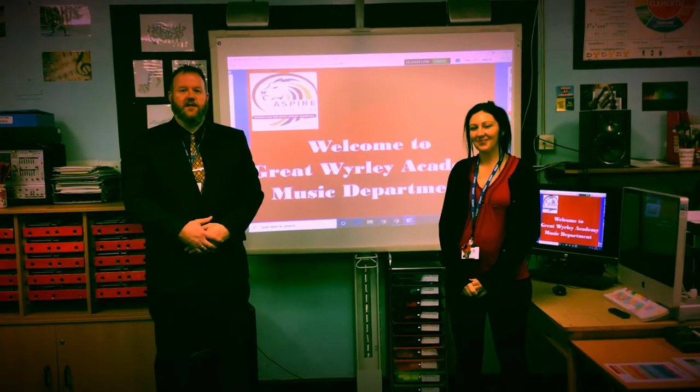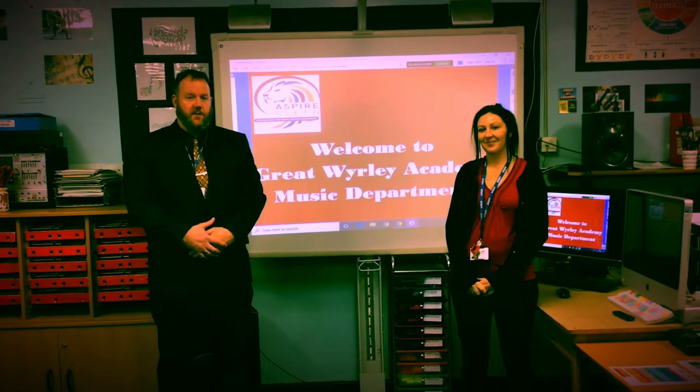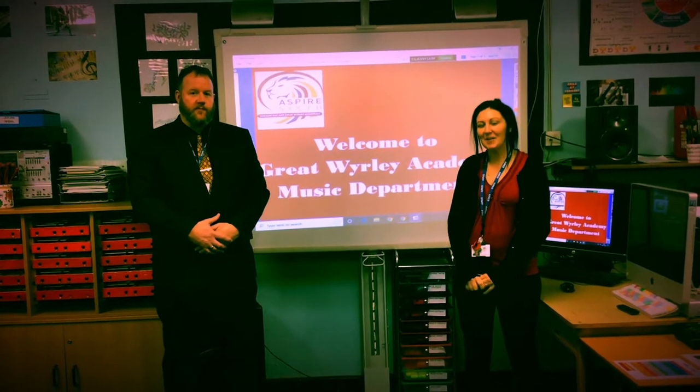Welcome to Great Wyrley Academy Music Department. I'm Mr Smith, the Faculty Director for Expressive Arts and PE. I'm Liz Dawes, the Curriculum Lead for Music. Between us we deliver music at Great Wyrley.